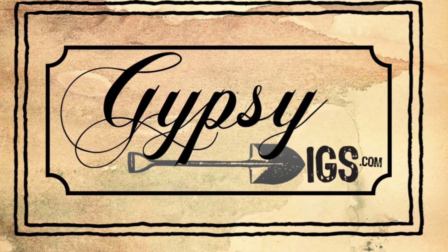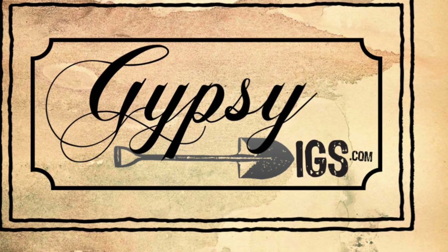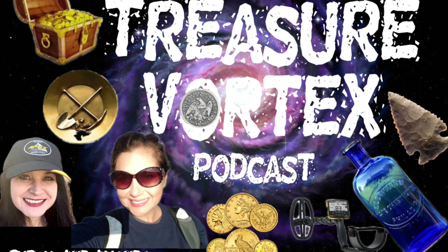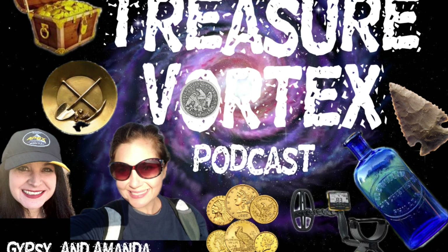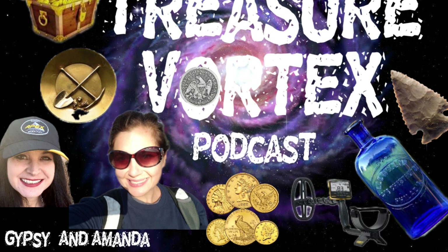Be sure to check out Gypsy Jewel's website, www.GypsyDigs.com. Can't get enough of the treasure that is Gypsy Jewel's? Join her and Amanda Digger-Digaz on podcast every Monday at 8 p.m. Eastern, 7 p.m. Central.